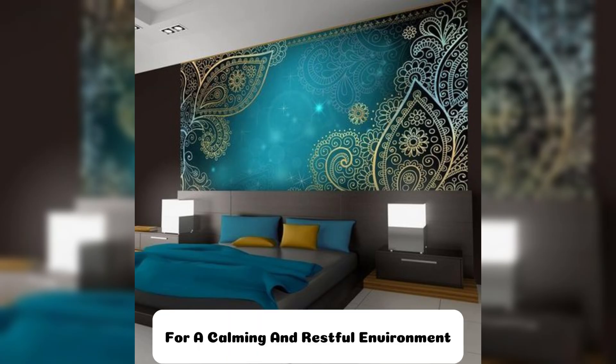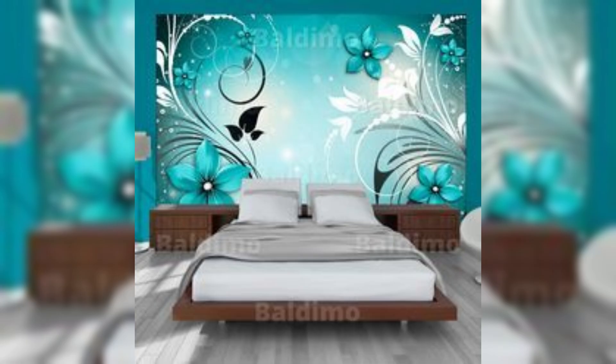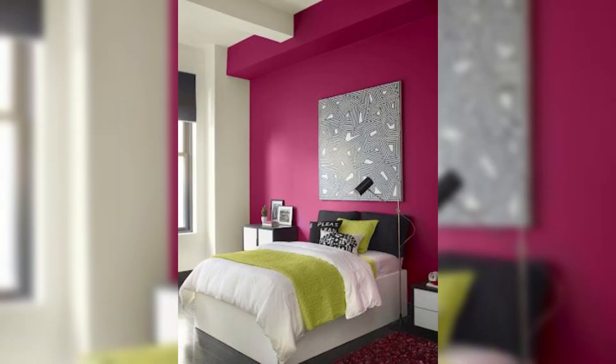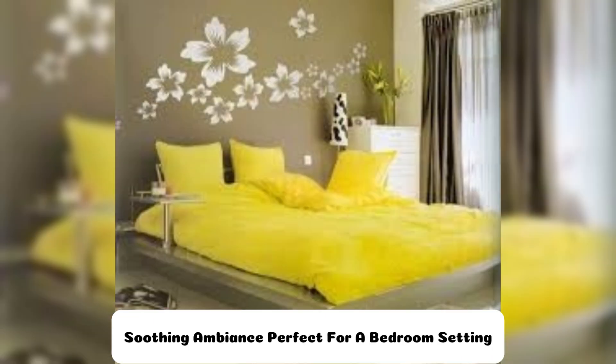For a calming and restful environment, opt for pastel shades like soft pinks, lavender, or light blues. These colors not only evoke a sense of tranquility, but also pair beautifully with subtle floral patterns. A wall adorned with delicate cherry blossoms or lavender sprigs can create a gentle, soothing ambience, perfect for a bedroom setting.